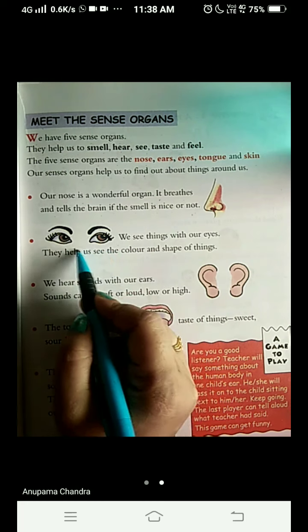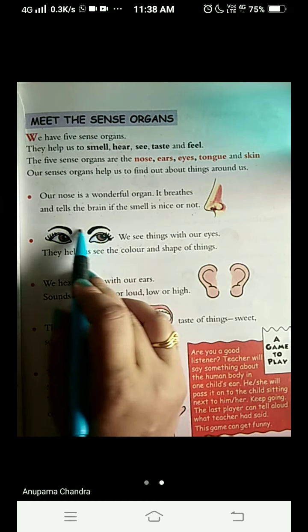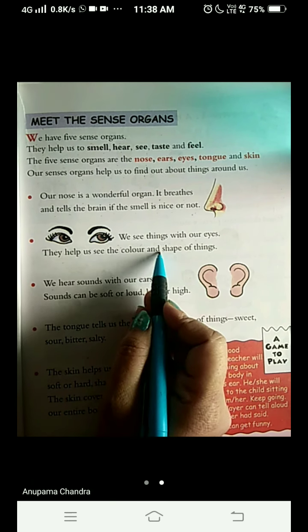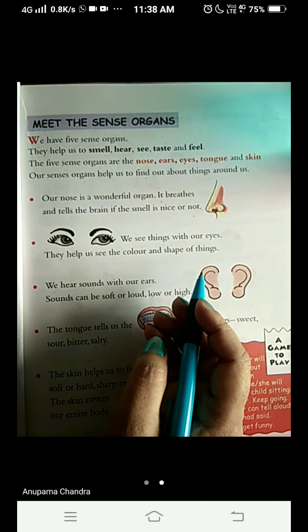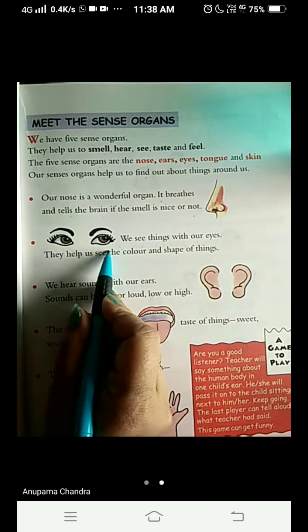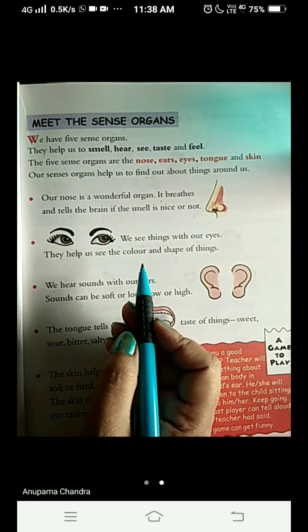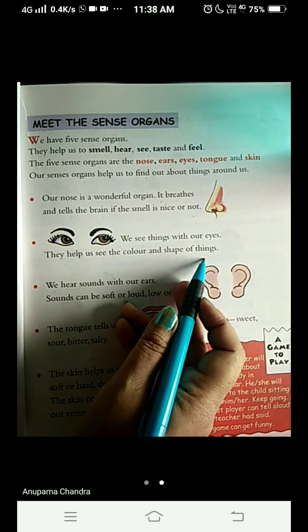This is a picture of eyes. We see things with our eyes. They help us see the color and shape of things. How do we identify the color and shape? With the help of our eyes. Eyes send a message to the brain and we come to know the color and shape of things.